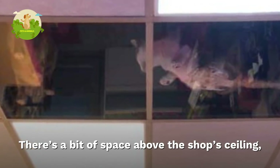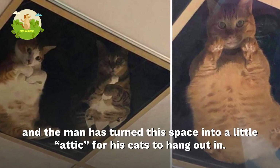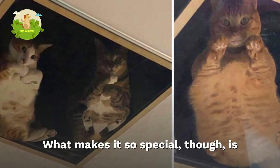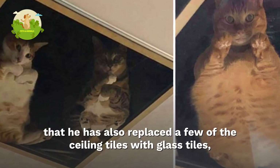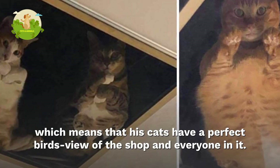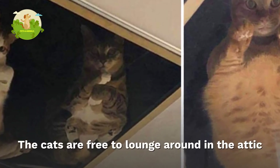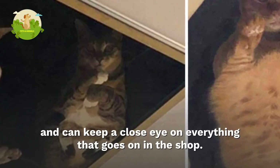There's a bit of space above the shop ceiling, and the man has turned this space into a little attic for his cats to hang out in. What makes it so special is that he has also replaced a few of the ceiling tiles with glass tiles, which means his cats have a perfect bird's-eye view of the shop and everyone in it.